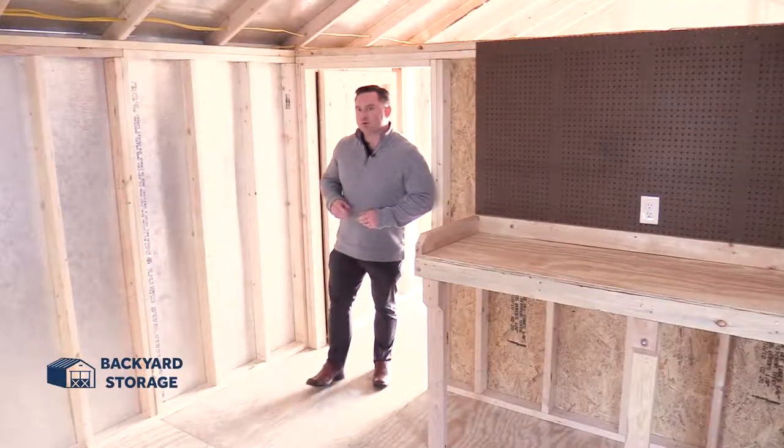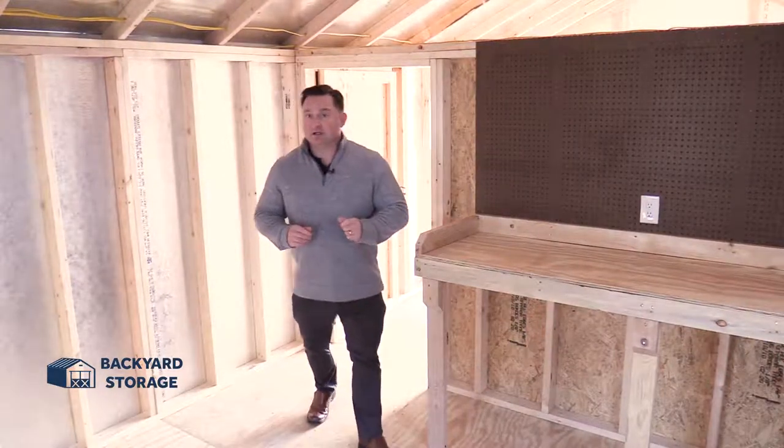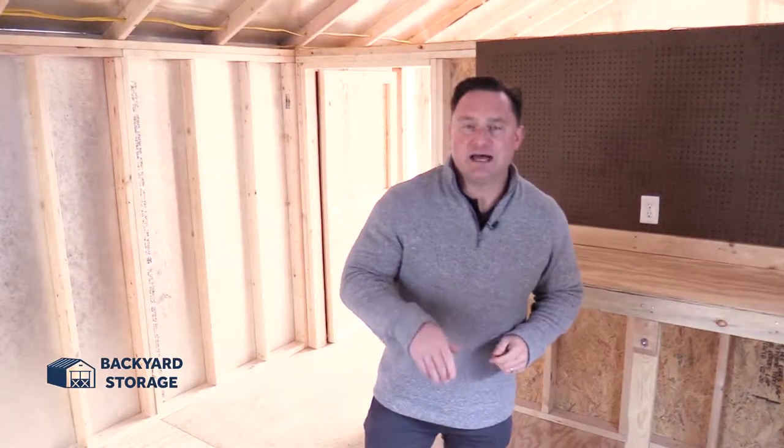Thanks for taking a look at this 12 by 24 utility shed with the built-in handyman package. Remember, it's tax time — take advantage of our 90-day same-as-cash buying option. You can see this building at Backyard Storage Piedmont. Come on down today. For Backyard Storage, I'm Bo Baker. Thanks for watching.